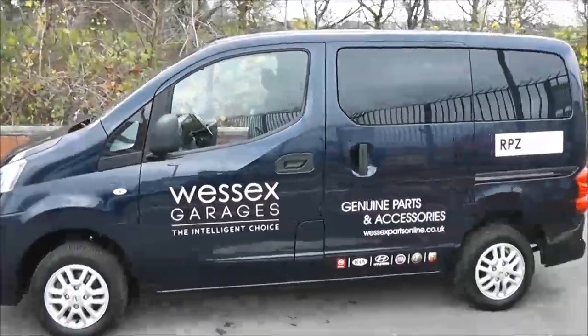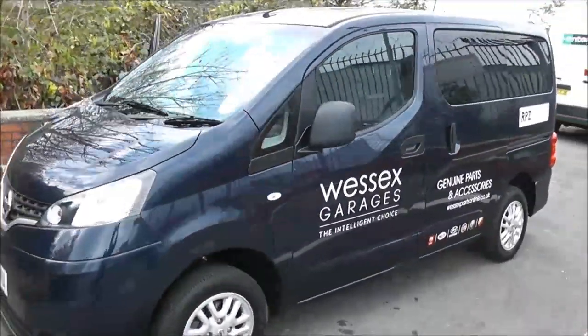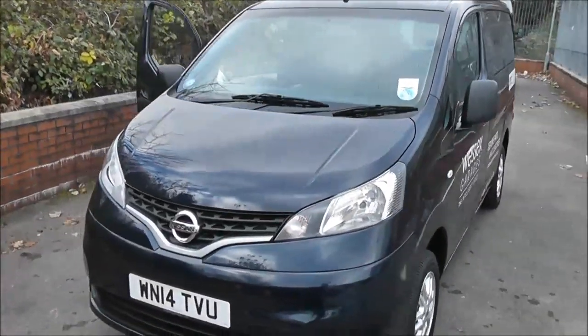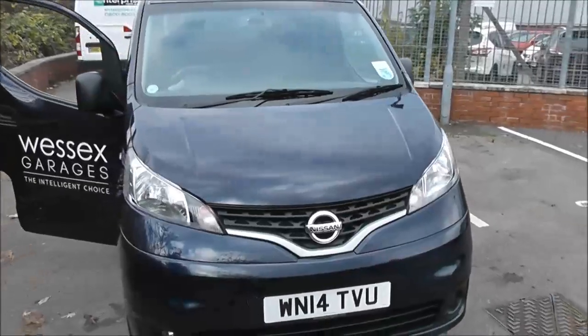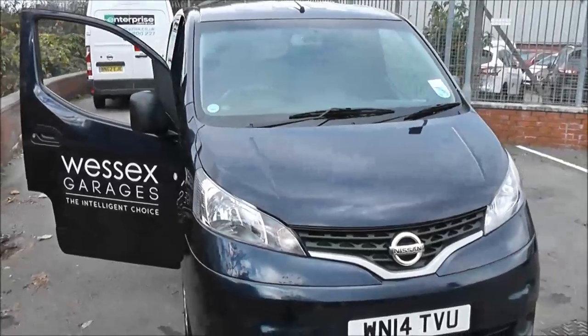Welcome to Wessex Garages on Pennywell Road in Bristol. Here we have the Nissan NV200 Ascenter. This seven-seater combi van was registered in March 2014. It has a 1.5-litre DCI engine, five-speed manual transmission, and comes in a colour called Cayman Blue.